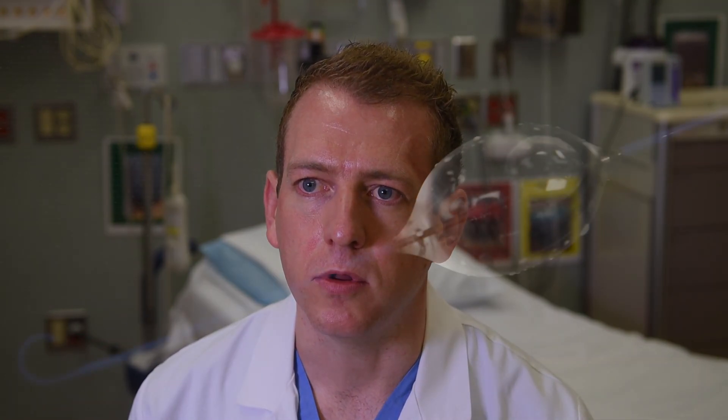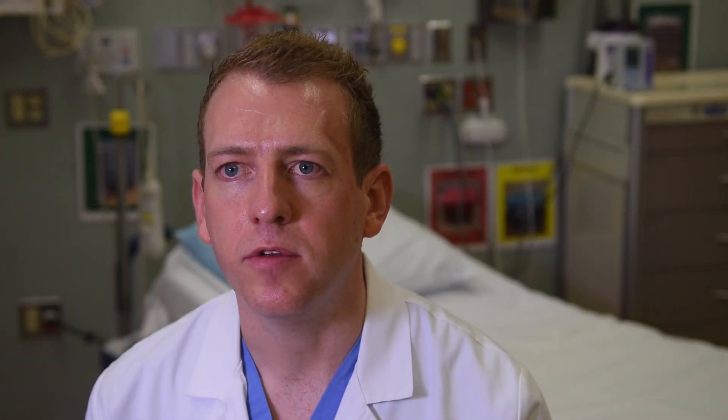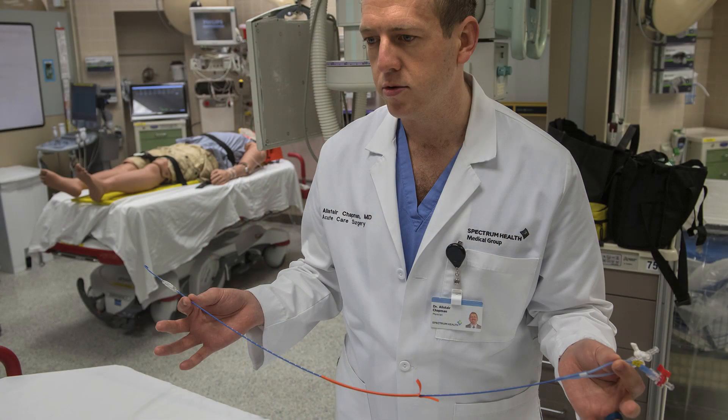Our next job was to figure out where that blood loss was coming from. After we concluded that the blood loss was from the pelvis, this is the perfect scenario for the REBOA, or the Resuscitative Endovascular Balloon Occlusion of the Aorta. The REBOA is a balloon that we introduce into the aorta through the femoral artery, which is the artery in the groin. We deliver that balloon into the aorta above what we presume is the level of the bleeding, inflate the balloon, and it temporarily halts blood flow below the level of the balloon.